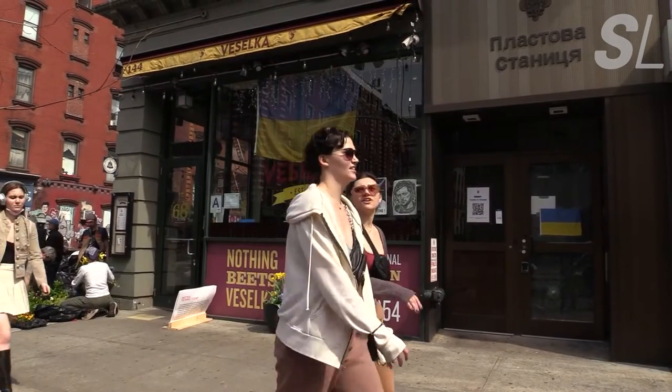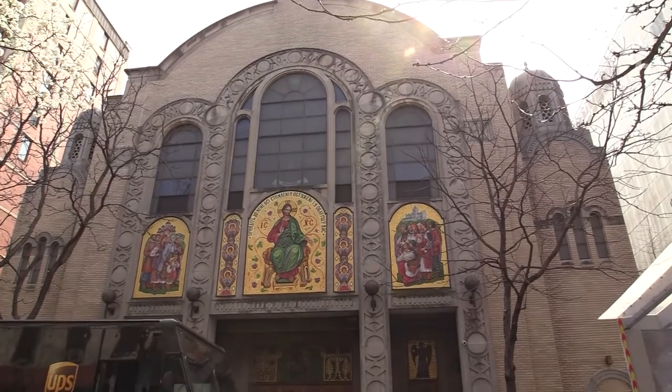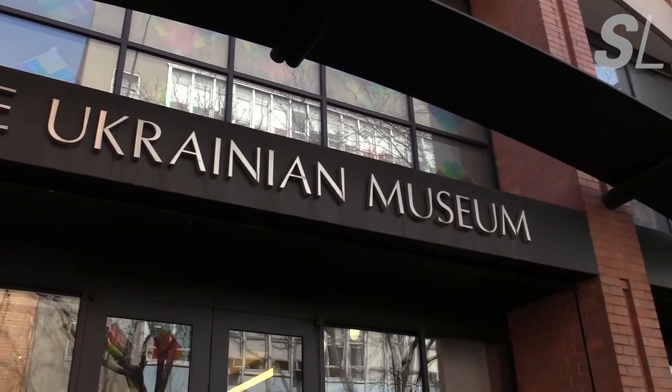In the heart of Manhattan's East Village is a neighborhood known as Little Ukraine, home to many Ukrainian Americans. And in the middle of Little Ukraine, on East 6th Street between 2nd and 3rd Ave, is the Ukrainian Museum.